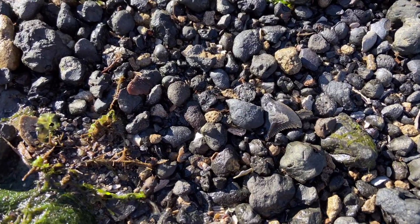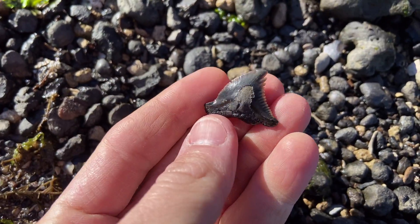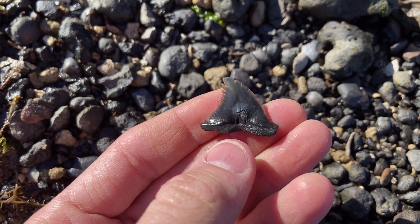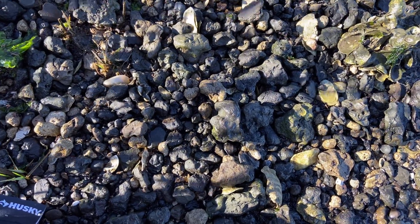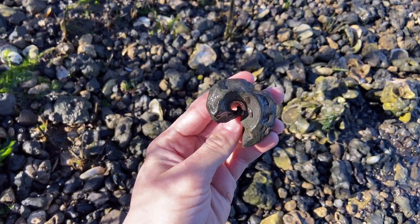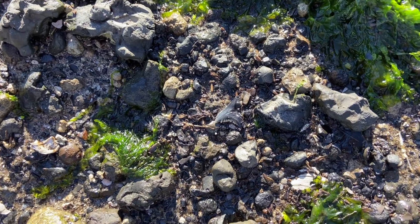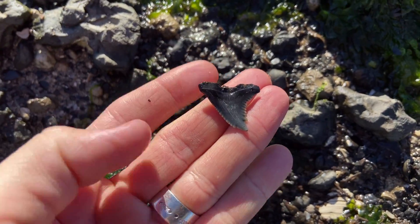Better make way for this honking snaggletooth. Look at how wide this thing is — we normally don't get them like this out here. They're normally a little more slender, so that is a pretty good addition to the day's finds. Maybe the rain is bringing out the bigger fossils, because look at the size of that snail steinkern — that is absolutely massive. Another beauty of a snaggletooth right there. Hand for size.